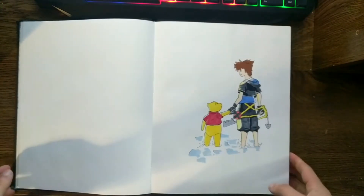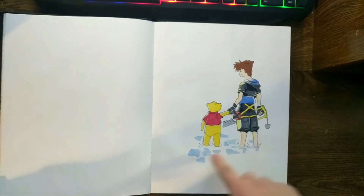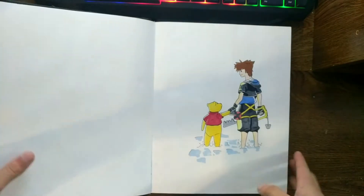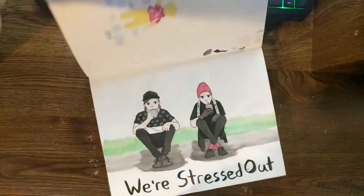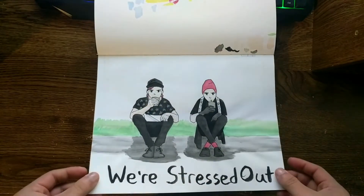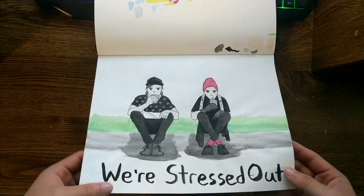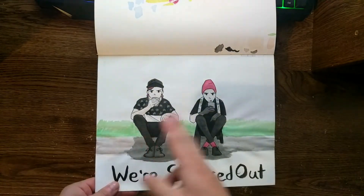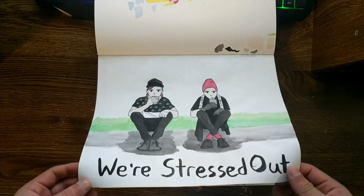Here's another Kingdom Hearts fanart — this is Sora with Pooh. I guess they're in the ocean, and I don't think Sora looks good right there. And this was my first ever Twenty One Pilots fanart, done around March. There's Josh Dun and Tyler — this is the scene from the 'Stressed Out' music video.